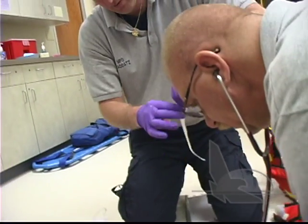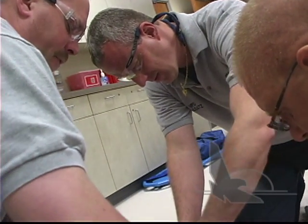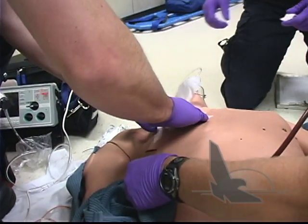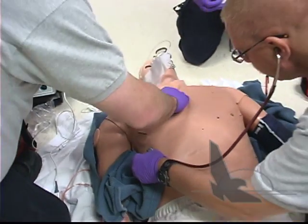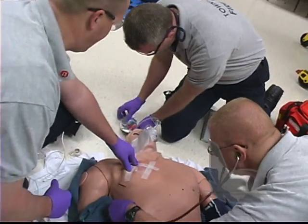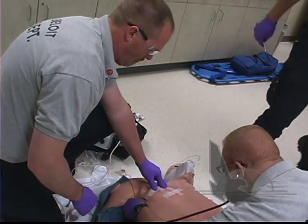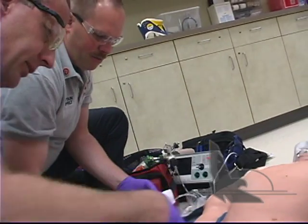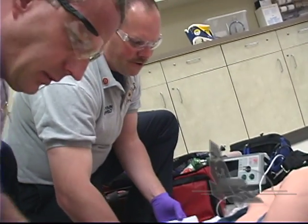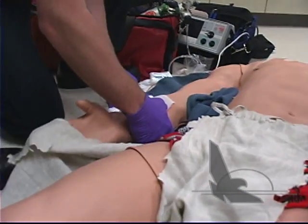My chest hurts. There we go, Stan. We're trying to help you out, okay? Hopefully this will make you feel better a little bit. Am I going to die? We're going to do the best we can for you, Stan, okay? Just hang in there and relax. Take some nice deep breaths. Get that oxygen. Scenarios are done in real time. The lab can be set up as a real healthcare environment or a pre-hospital environment. Learners quickly become so involved in the scenario they forget it is a simulation.